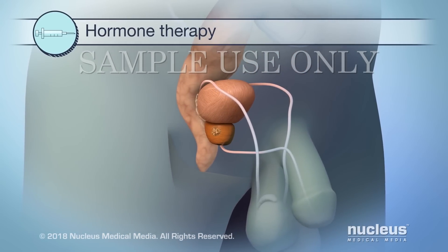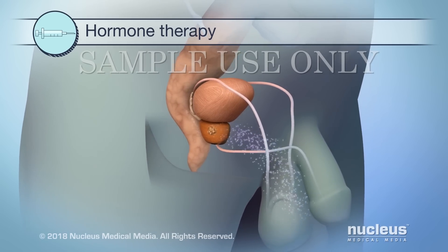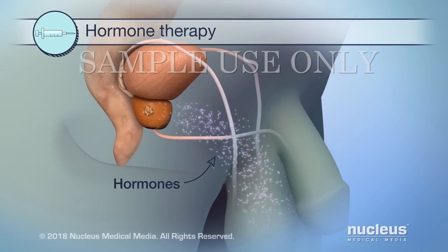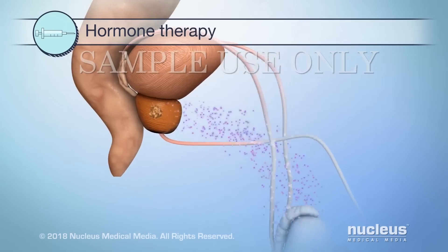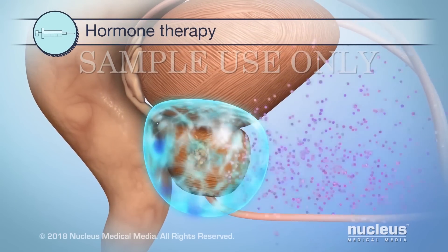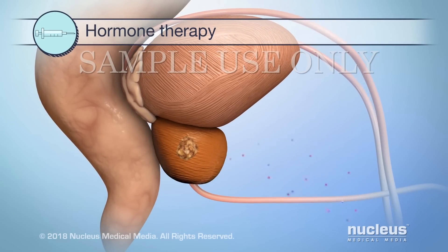Hormone therapy is another treatment for prostate cancer. It affects certain substances made by your body, called hormones. Prostate cancer needs these hormones to grow. Hormone therapy drugs can prevent cancer growth in two ways. First, the drugs can block the action of one or more hormones on your prostate. Second, the drugs can block or reduce the amount of hormones made by your body.